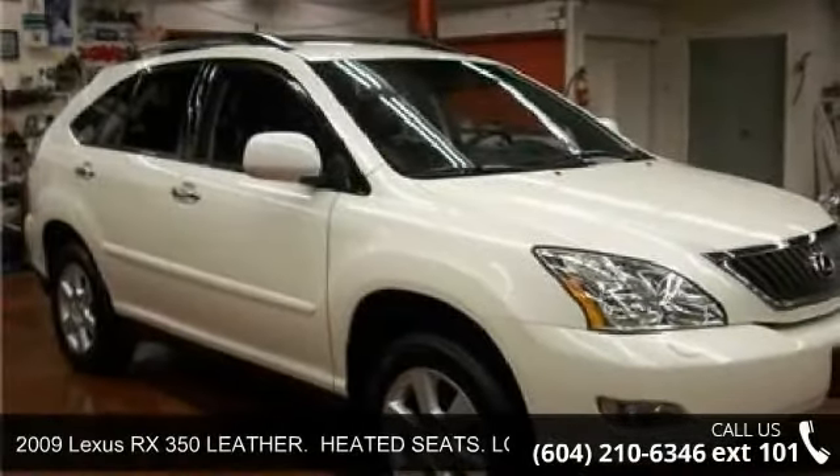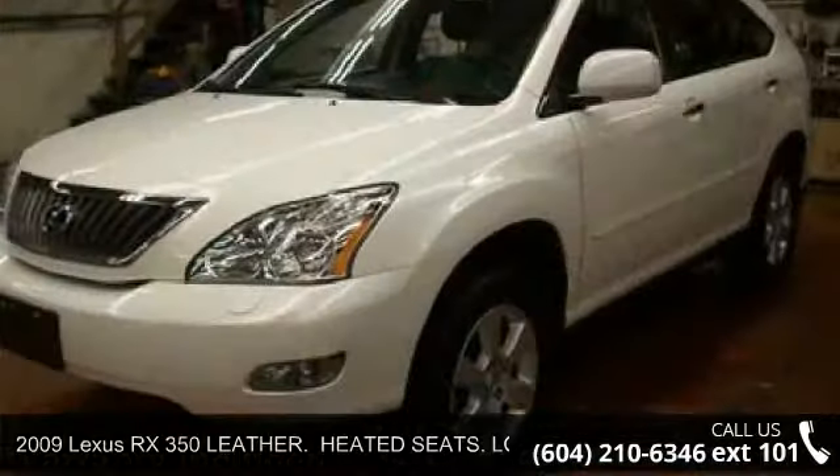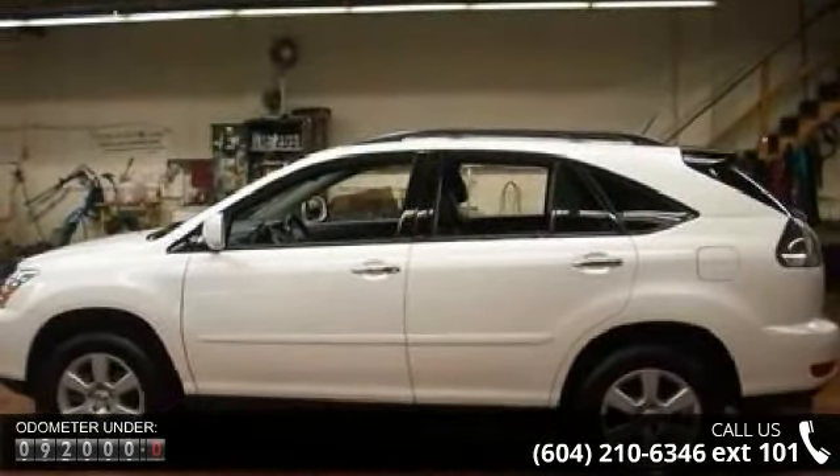Presenting the 2009 Lexus RX 350. If you are looking for a first class ride, you have found it. This vehicle comes with a reliable 6-cylinder engine, connected to a smooth shifting automatic transmission.